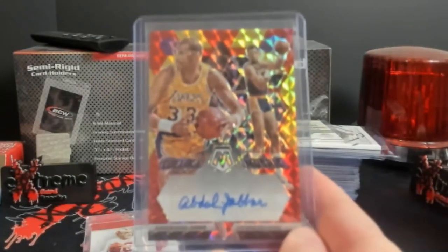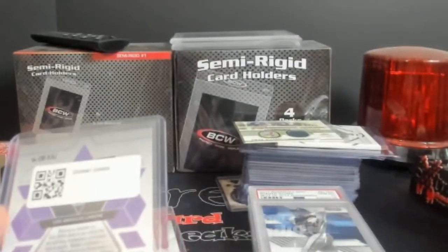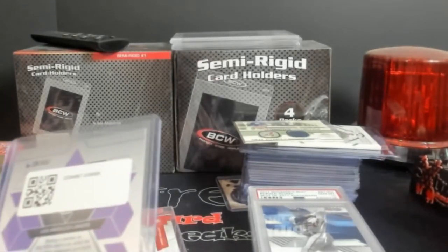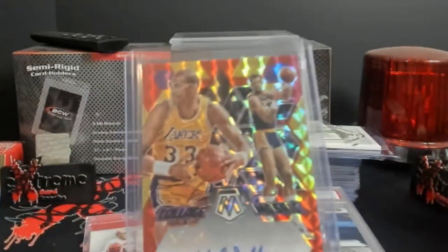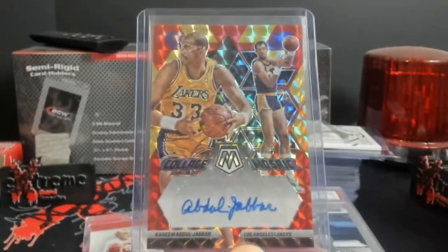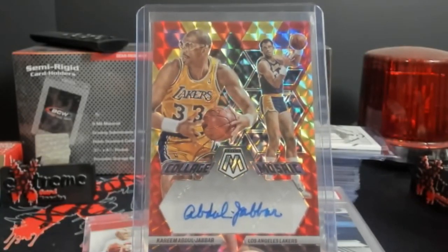One basketball card — a cream dual Kareem Abdul-Jabbar, I believe, just numbered. This is from 2022. I think this is one of those Fusion autos. When I was looking at these I want to say this was like a $100 to $125 card — pretty crazy.